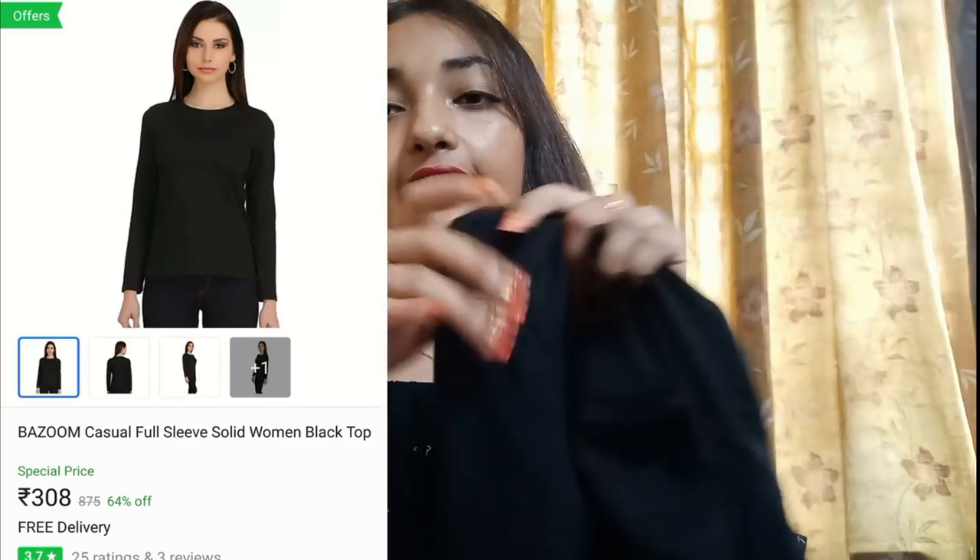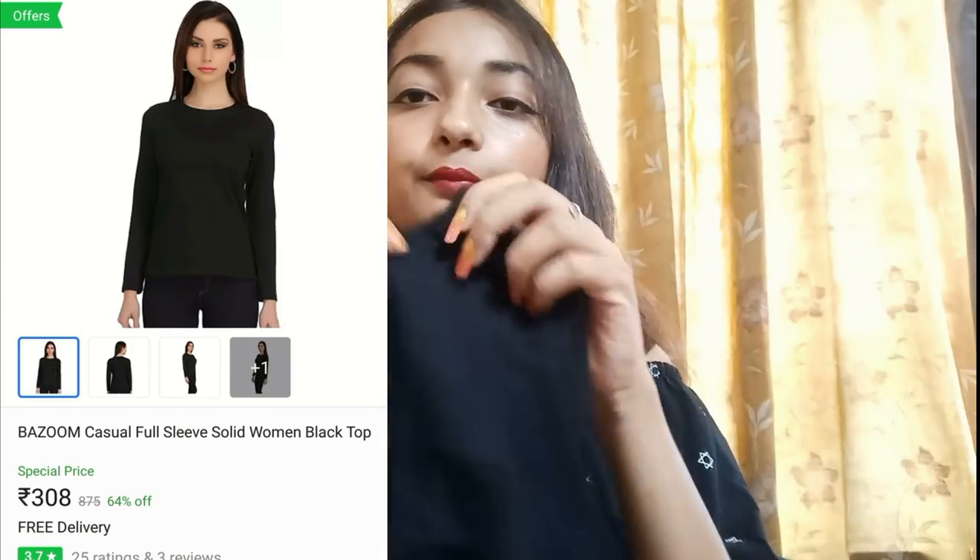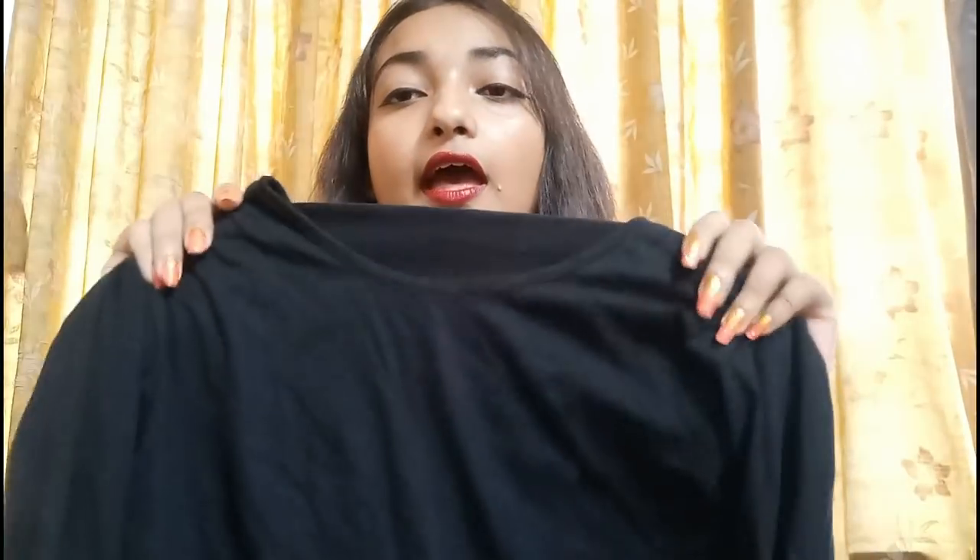Next, I bought a simple black top and this cost me Rs.308. I think this was a worth buy because I use black tops a lot. I can use it in different ways, in different styles, with different outfits. So this was definitely a worth buy.